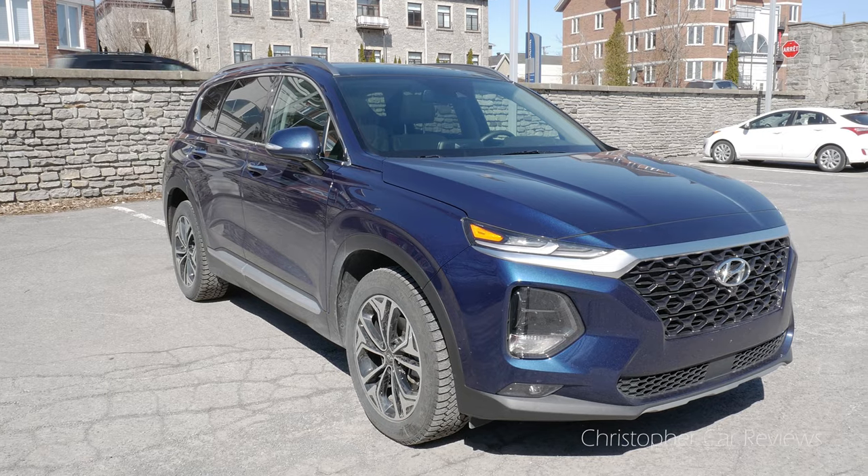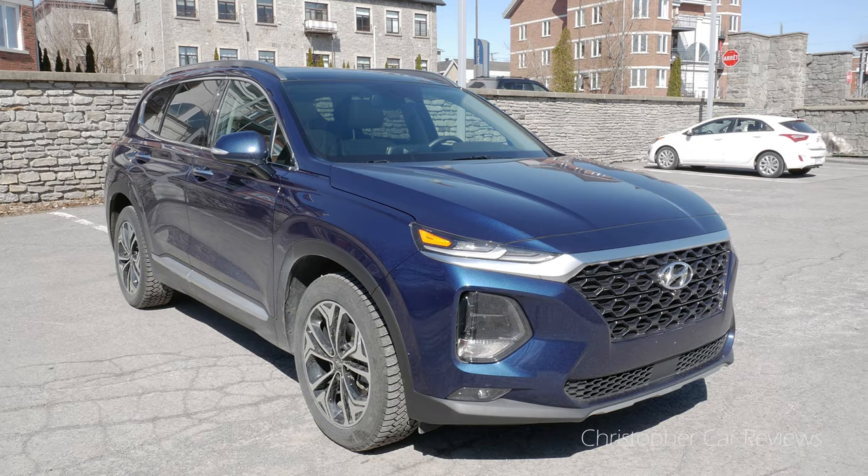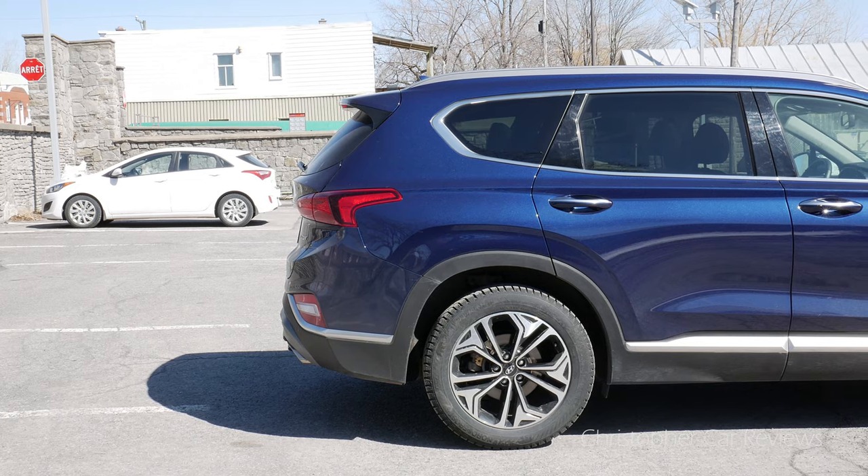On a more positive note, I love the styling. Hyundai is really good at making good-looking cars.